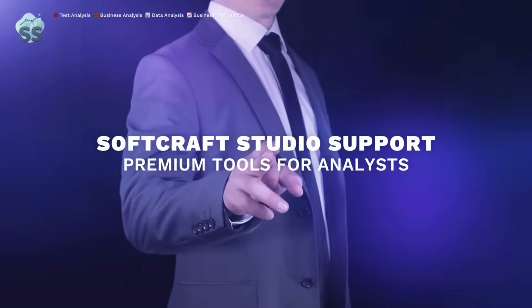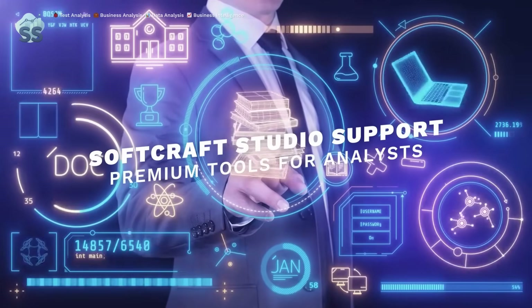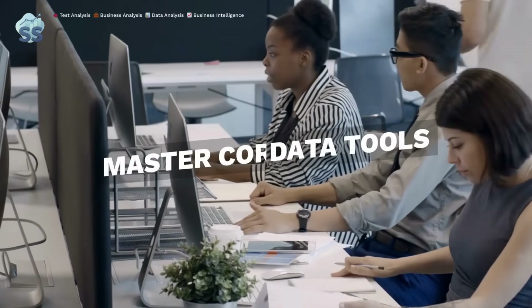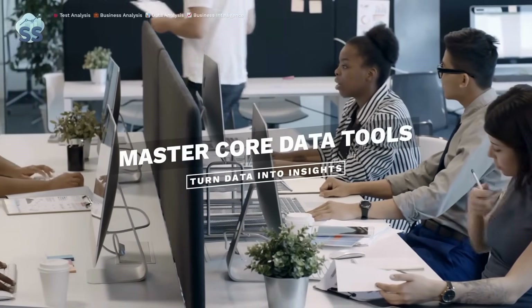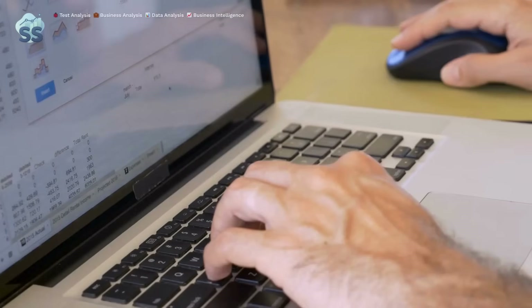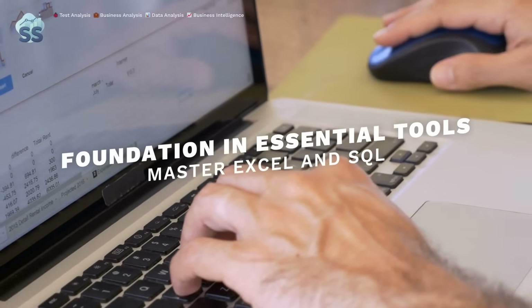Softcraft Studio is here to help with premium templates and tools. To stand out as a highly paid data analyst, master core tools to turn raw data into powerful insights. Every analyst needs a solid foundation in essential tools.